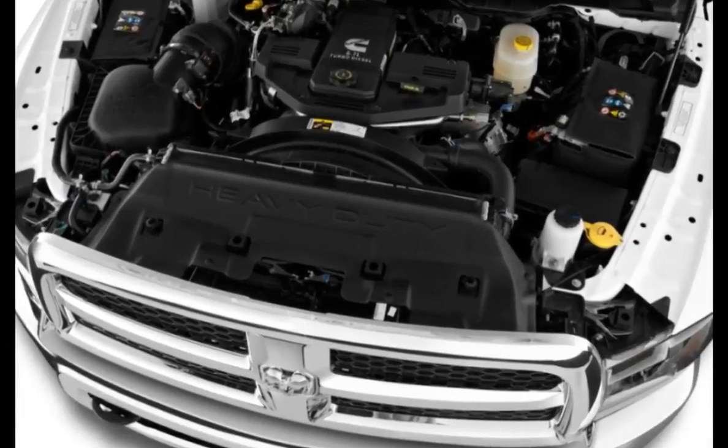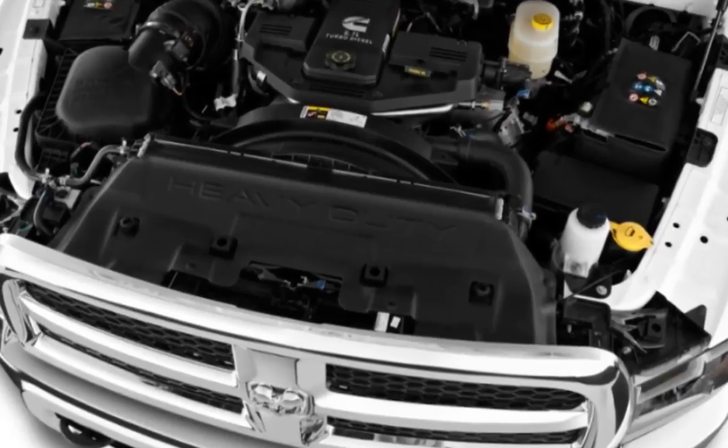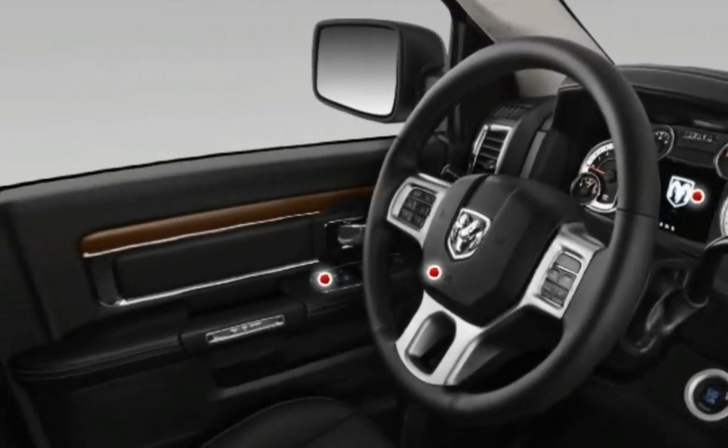The 6.7-liter Cummins diesel's strong suit is torque, so this powertrain really comes into its own when climbing, towing, or hauling. And though this is one massive truck, it's a snap to maneuver thanks to reassuring steering and secure handling.